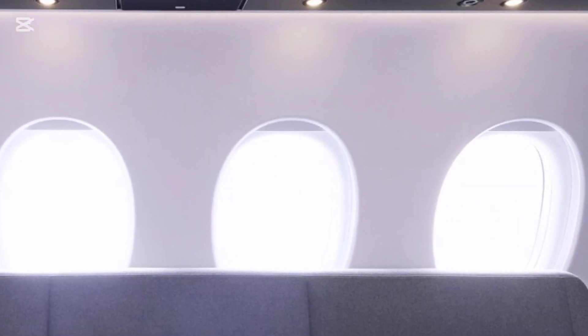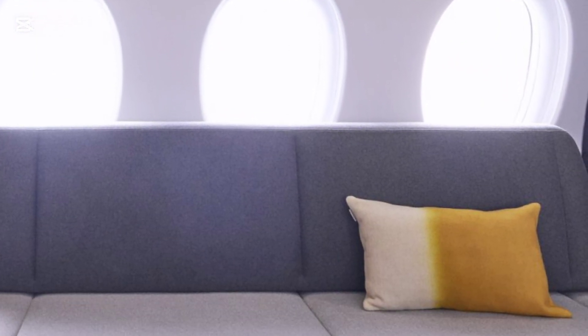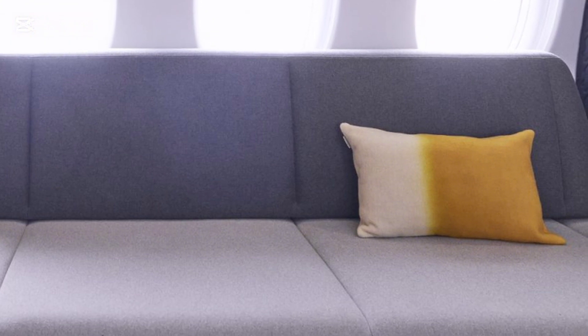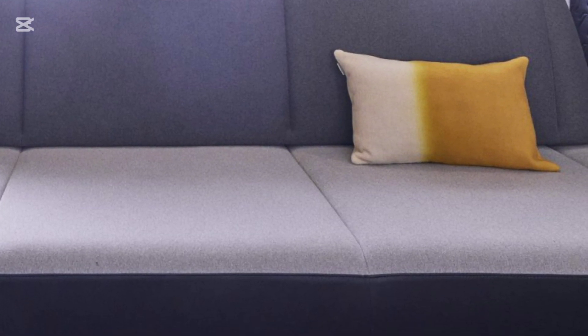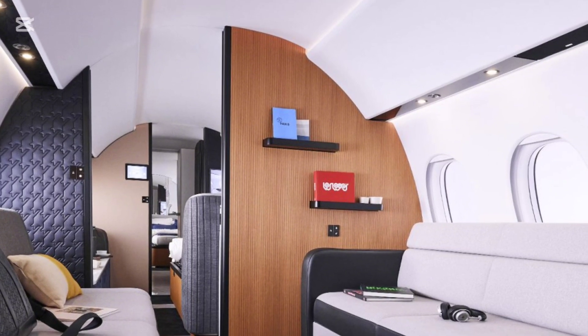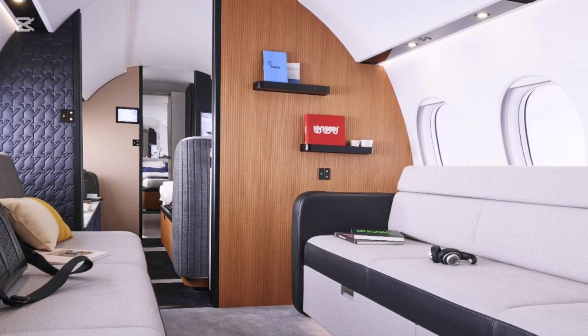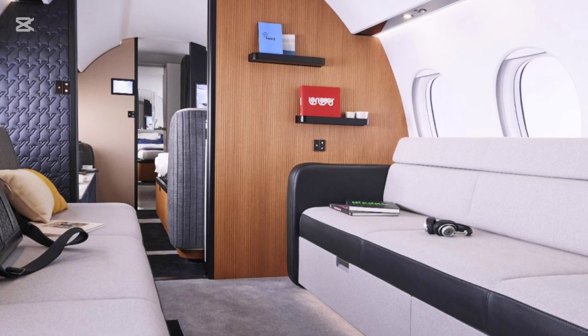The Falcon 10X features the largest cabin cross-section in the market, with a width of 9 feet 1 inch and a height of 6 feet 8 inches. This makes it wider than its closest competitors, offering unparalleled spaciousness and comfort.